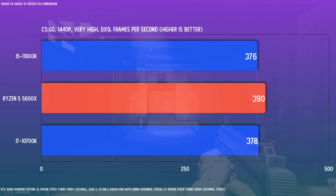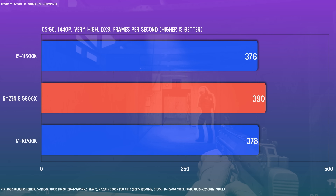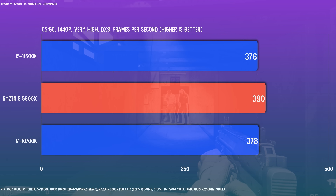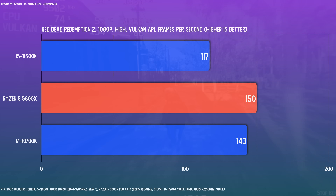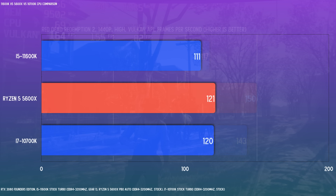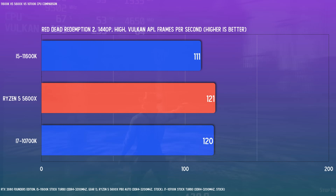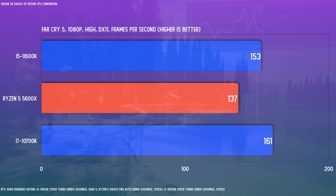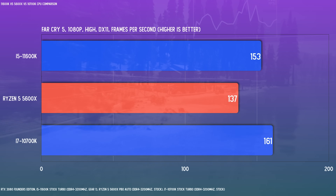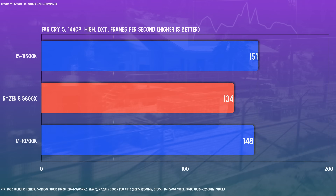Moving to gaming benchmarks, CSGO is an old title but involves very high frame rates, so it's an interesting benchmark. There's not a whole lot of difference here. Red Dead Redemption 2 is typically heavy on the GPU, but scenes from the in-game benchmark do see the CPU utilized heavily. Bringing settings down a tad to get frame rates up allows for a good comparison. The 11600K is the notable underperformer for this title at both 1440p and 1080p. Far Cry 5 is an old but typically CPU-bound title. The 10700K and 11600K kind of flip-flop between 1080p and 1440p, while the 5600X falls behind here.